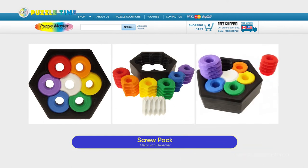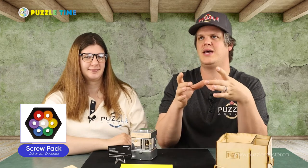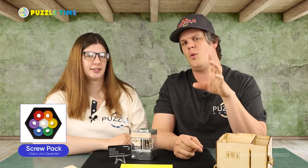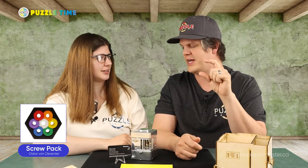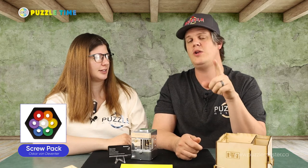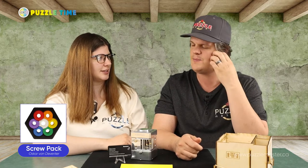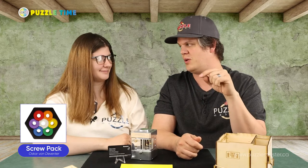We're talking today about a review that I liked — it was a puzzle by Oscar Vendeventer called Screw Pack, reviewed by Aaron. It's a 3D printed puzzle in a hexagon shape, and there are screw pieces in it that come out — they're all different colors. The red is the first one that comes out. I want to know from you guys, if you can tell in the review which order the screws come out, since they come out in a certain order. Let us know in the comments!